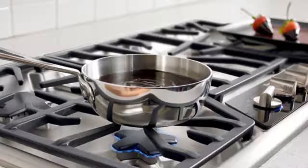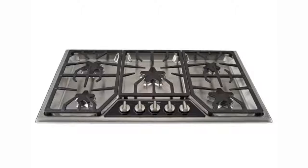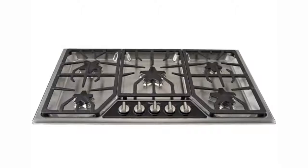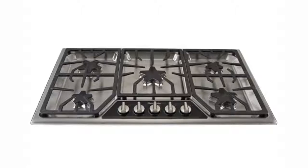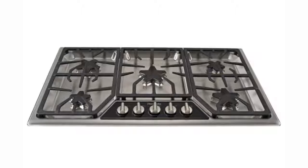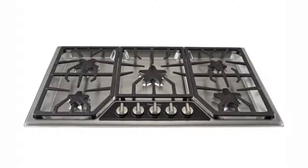If the flame goes out, don't worry — this gas cooktop offers automatic re-ignition. There are some features you don't get with this cooktop, such as a griddle and a child lock, and it is on the higher end as far as cost. However, the cooktop has continuous grates so you can move pans from one section to another without lifting them, and the grates can be cleaned in the dishwasher.